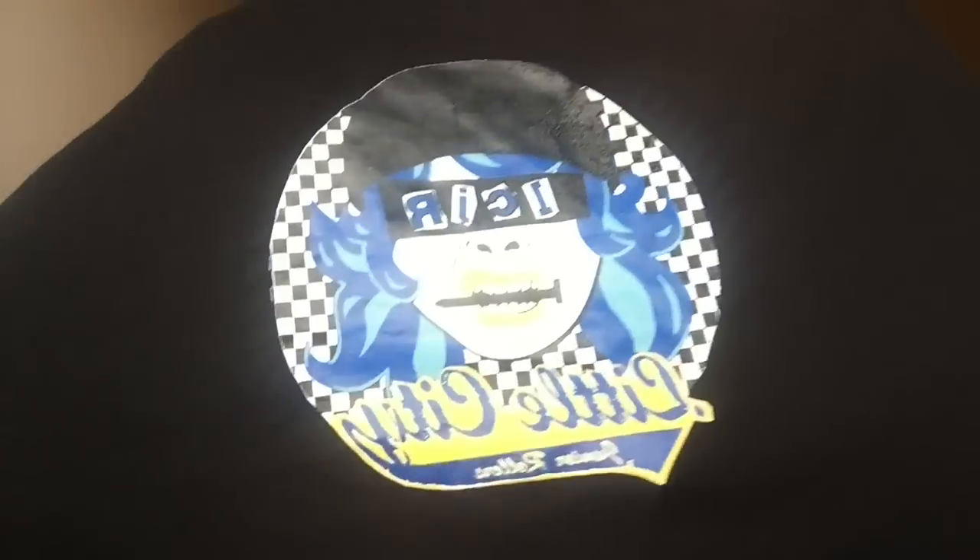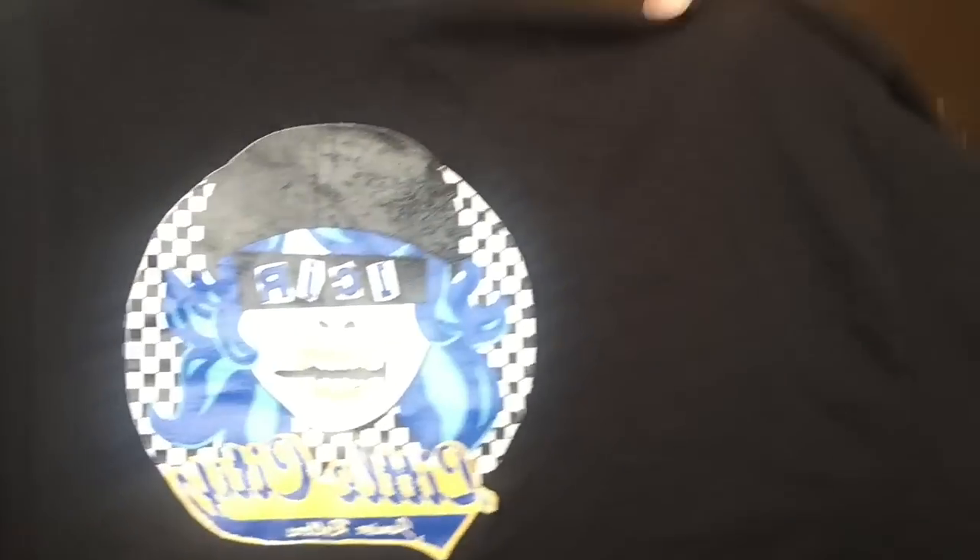This next shirt Allie actually thrifted for me and I love it so much. It's just this t-shirt with a girl on it — it says 'Little City Junior Rollers,' which is probably a roller skating or roller derby thing. It has a checkered print on it and I love checkered if you know me — it's like my favorite thing ever. I love my checkered Vans.